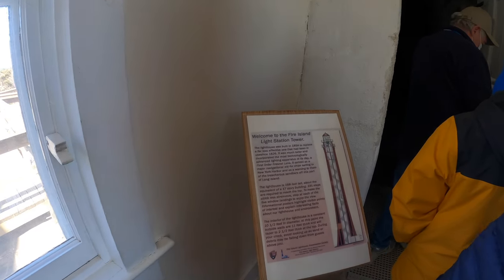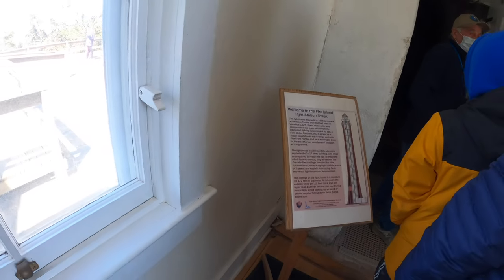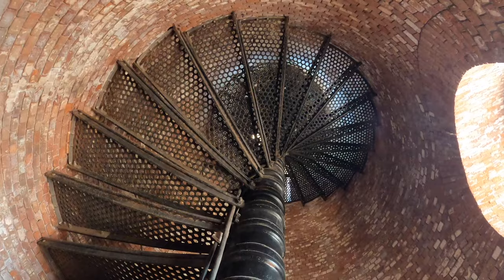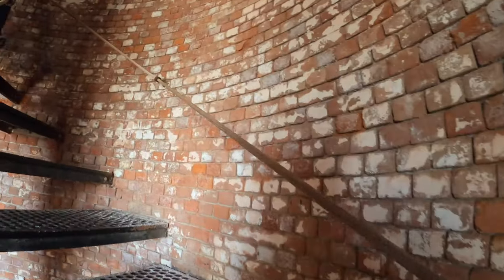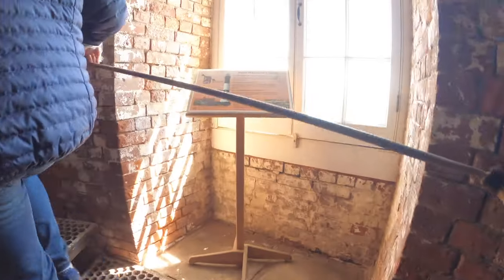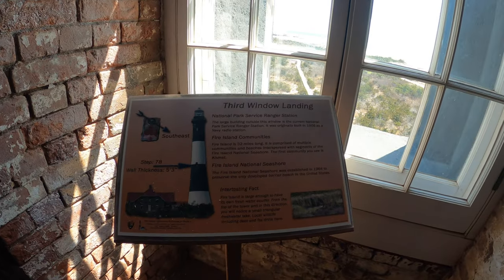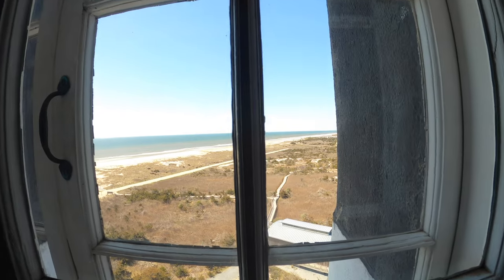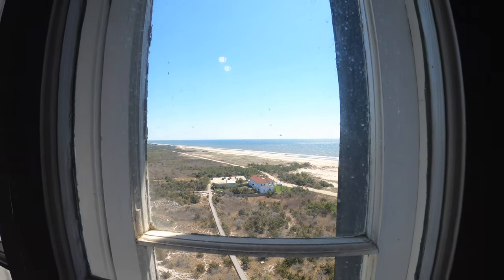Ready to go up the tower? For a fee of anywhere from free to ten dollars, depending on your age, you can get a tour up the steps to the top of the lighthouse tower. The trek itself is 182 steps and depending on your fitness, you might want to take a few breaks. Your guide will usually stop at the multiple landing spots to explain things or answer questions, and these landings have windows where you can peer out and check out Fire Island and the ocean from a different vantage point.